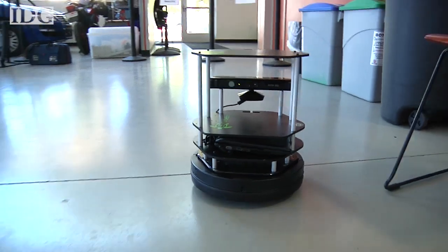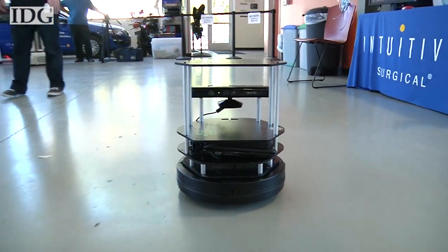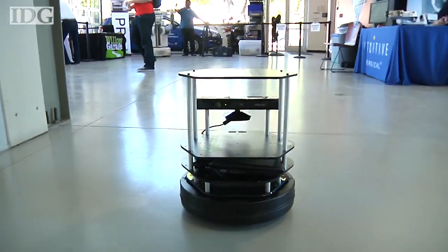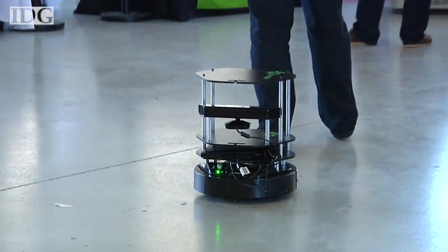The TurtleBot has the ability to follow you around. It has the ability to make maps of your living room and your kitchen. So you can drive it around the house, map out your house, and then tell it to go somewhere. And since it's a relatively low-cost platform, you can take the top and turn it into a drink server. People put drinks on it in the kitchen and tell it to drive to the living room, and it will ferry the drinks for you.